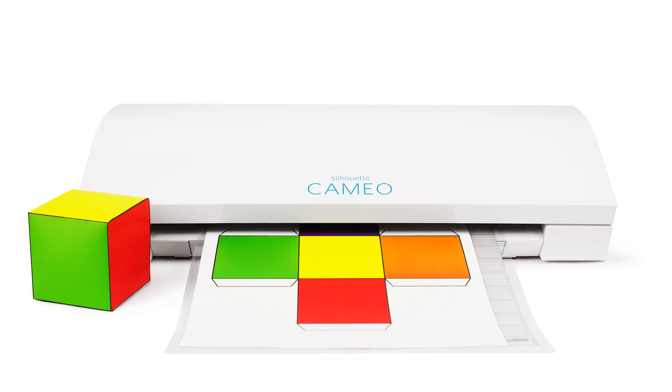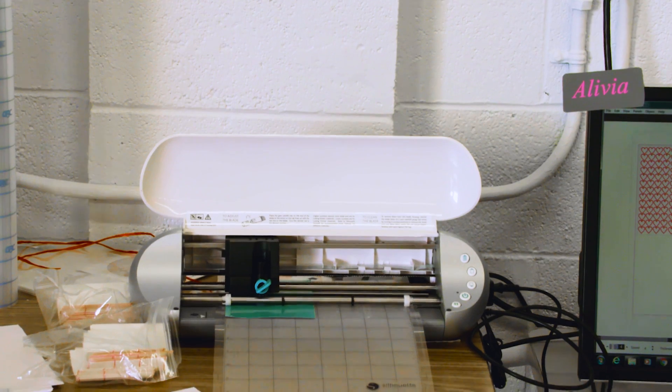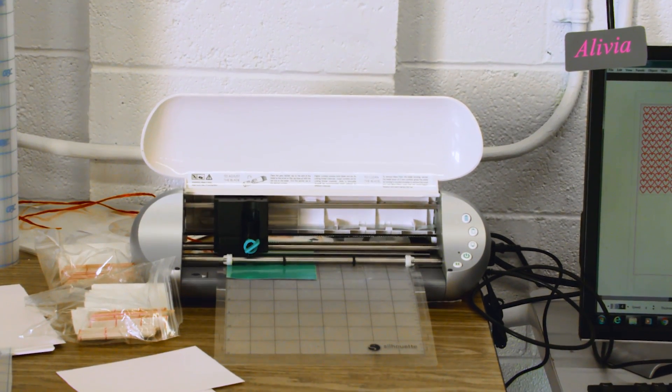My husband came home with this box and said, 'Here, try this.' I just opened it up and started using it and I could see the possibilities right away.